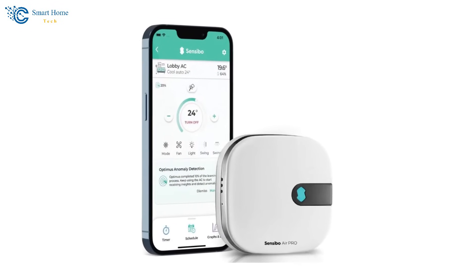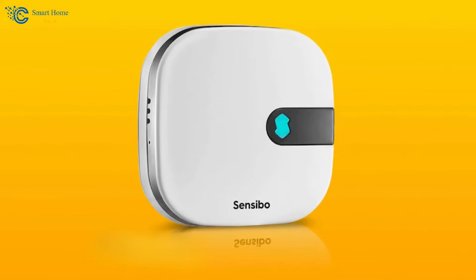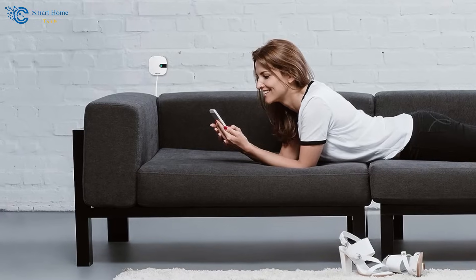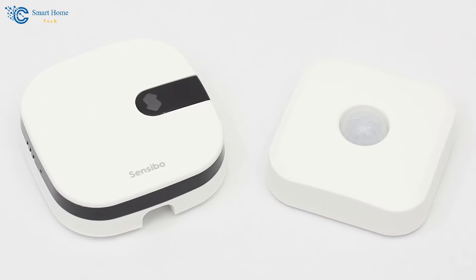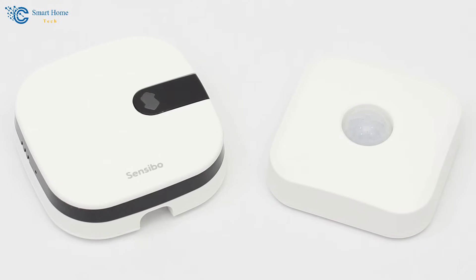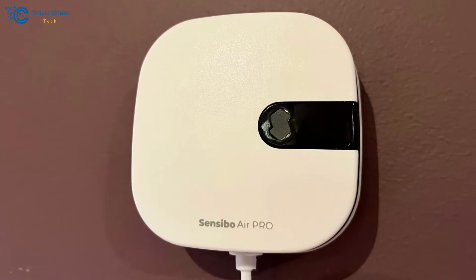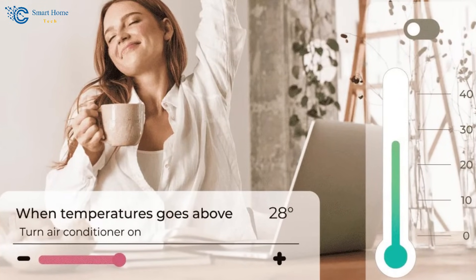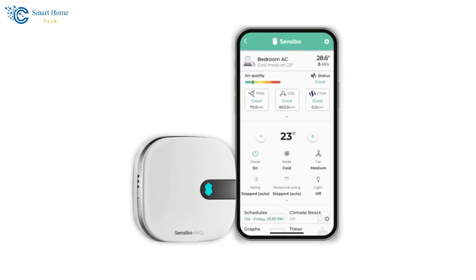Sensibo Air uses AI algorithms to create an optimized climate schedule for your home based on real-time data, weather forecasts, and your feedback, providing maximum comfort with minimal effort. Its multi-zone climate control allows you to divide your home into different areas, each with its own temperature settings, ensuring tailored comfort for every member of the household. The feel mode takes your subjective comfort preferences into account, considering factors like humidity, air quality, and temperature. Its intuitive smartphone app provides remote control and scheduling options, making it easy to adjust your home's climate no matter where you are.